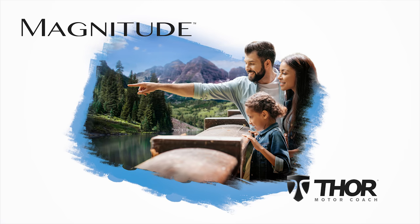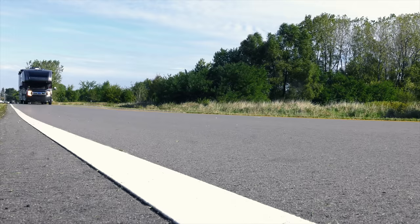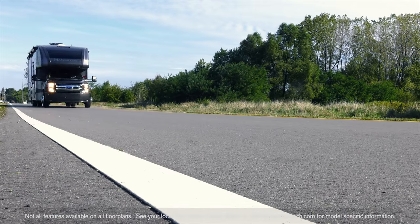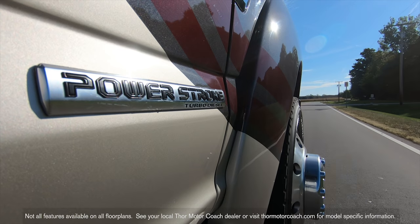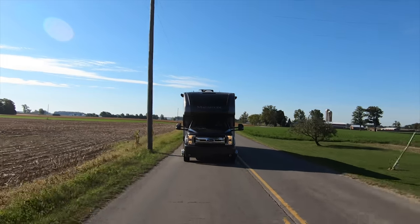The 2019 Magnitude from Thor Motor Coach, riding on a Ford F550 chassis. You know it's got the goods under the hood — a 6.7 liter Power Stroke V8 with 330 horsepower and 750 pound feet of torque.